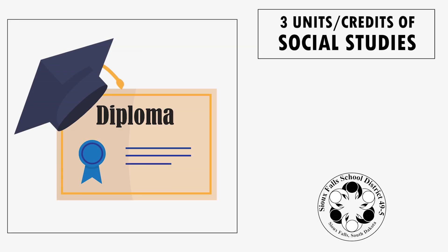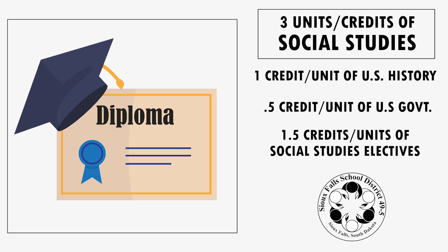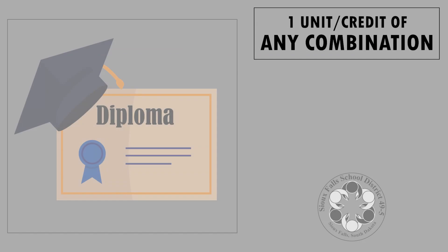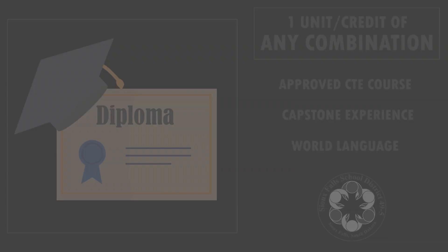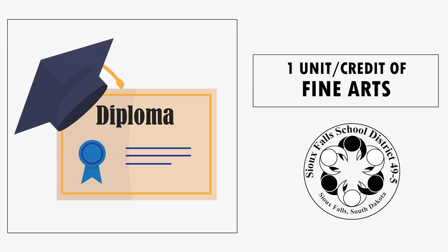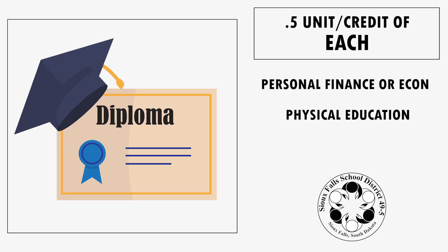For social studies, students still need three units or credits to earn a diploma. They are required to take U.S. History and U.S. Government and may choose other courses to complete the three units. Students must take a credit of an approved CTE course, a capstone course, or a world language. They must complete a credit of fine arts, a half credit of personal finance or economics, a half a credit of PE, and if they did not complete health in middle school, they must complete a half a credit of health in high school.